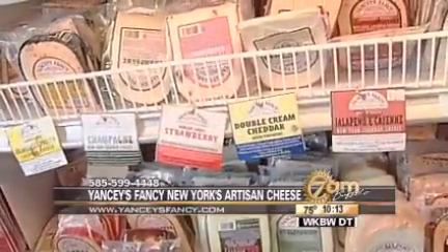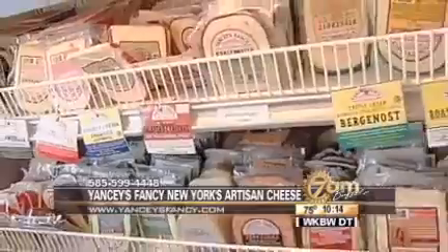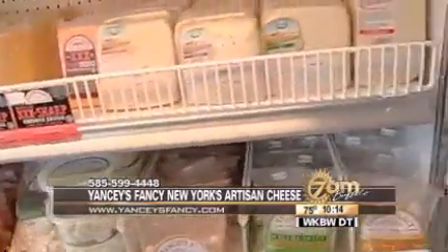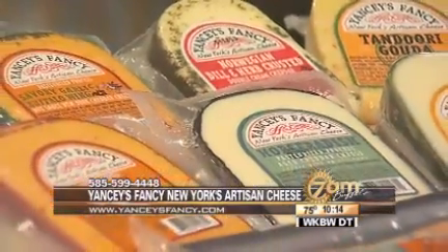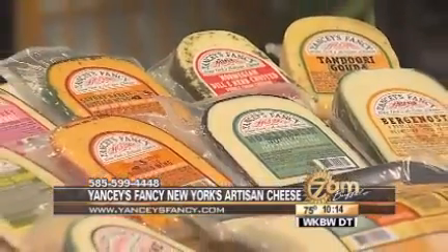It is New York's artisan cheese, made right here locally in Western New York, and they offer so many unique flavors. It is already a favorite of so many here. If it's not Yancey's Fancy, people don't want it. And we love that because it's created right here in Western New York, and everybody is starting to get the word about Yancey's Fancy and how great this cheese is.